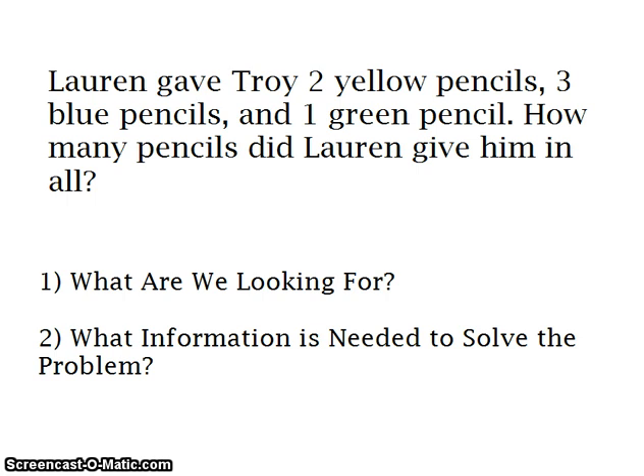Our first problem says: Lauren gave Troy two yellow pencils, three blue pencils, and one green pencil. How many pencils did Lauren give him in all?